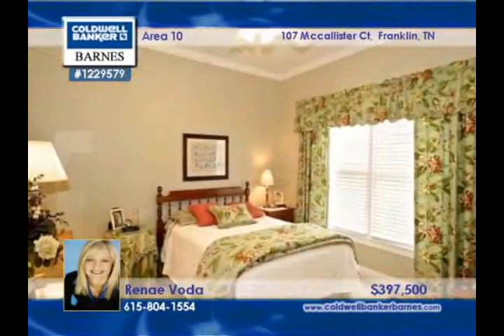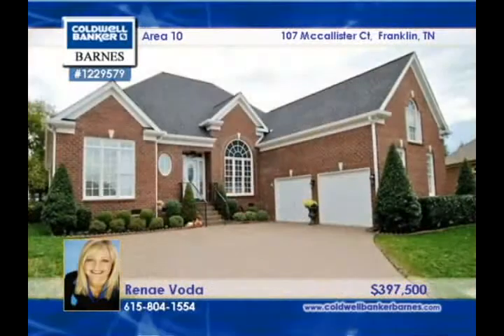Rene Voda invites you to see more of this Franklin home.